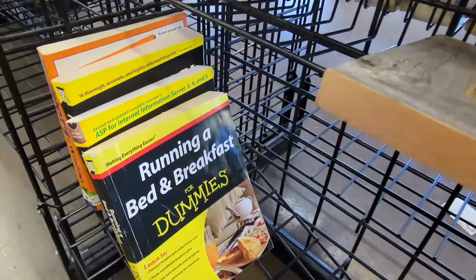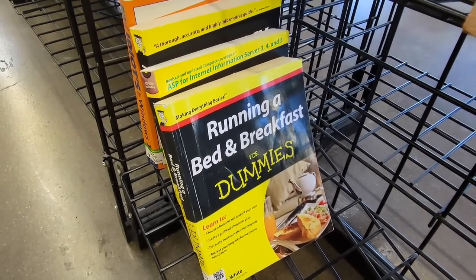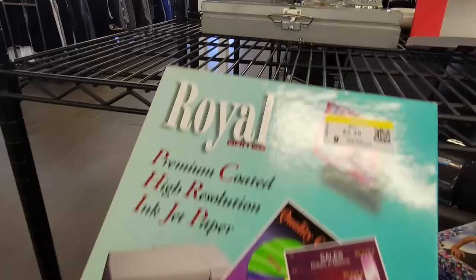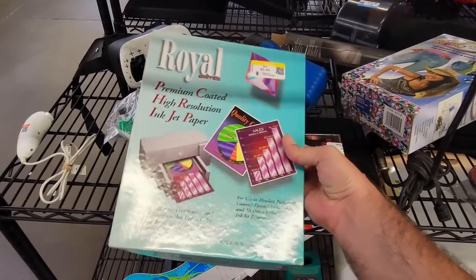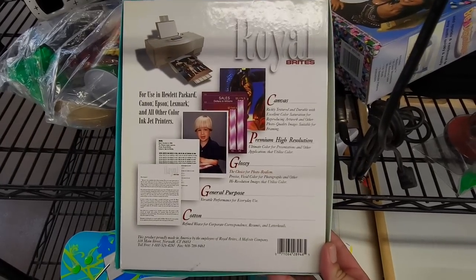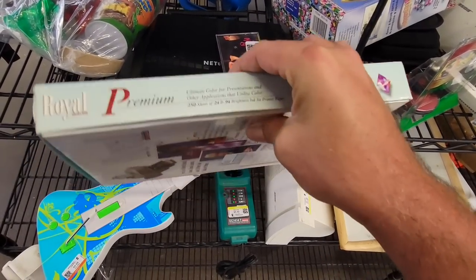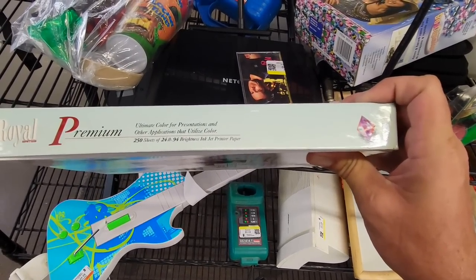Now I always find these For Dummies books, but this is one of the most specific ones I've ever seen — Running a Bed and Breakfast for Dummies. They really did make these books for everything. The pregnancy one makes sense, but Bed and Breakfast for Dummies? This caught my eye just because of the kind of 90s PC aesthetic — it's some sort of high-quality inkjet paper. I couldn't find a year on it, but I just liked the styling of the box, and my god, look at that kid's hair. You have to wonder how many years this sat under some old geezer's printer before they decided to get rid of it. Cool box though.